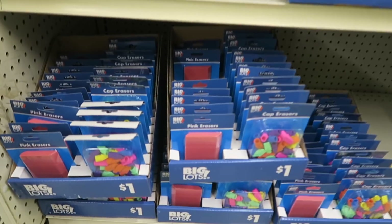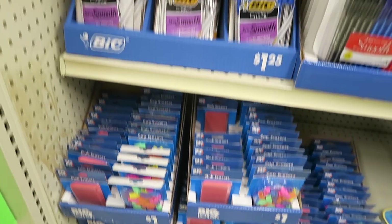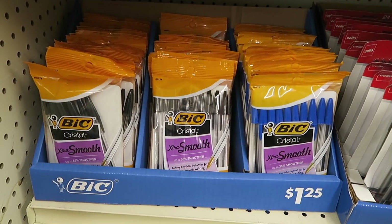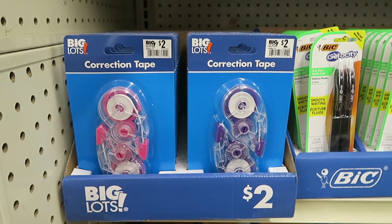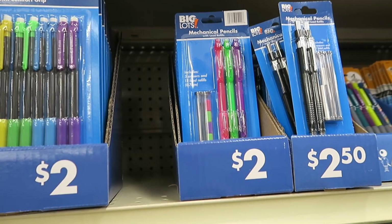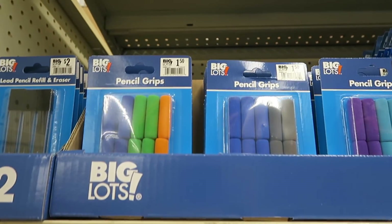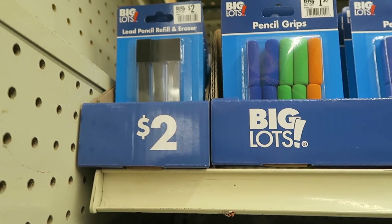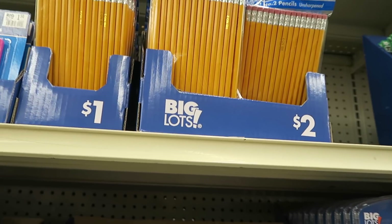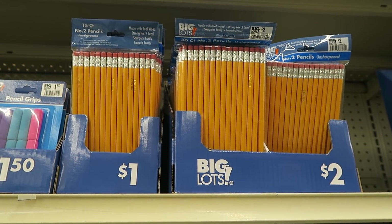Here we've got a bunch of erasers. The air conditioner is like in this aisle — all coming in this one aisle, it feels so good, because it's like 100 degrees out today. Pencil grips. And the refillable lid. Oh my gosh, it feels so good in this aisle. The air is falling so hard.